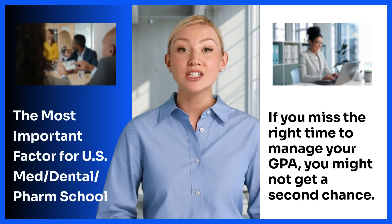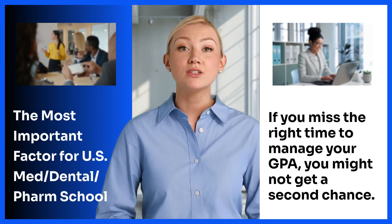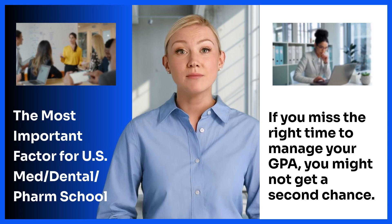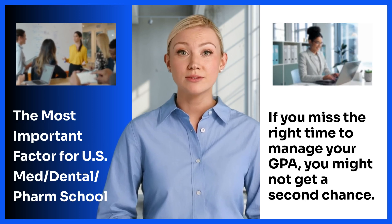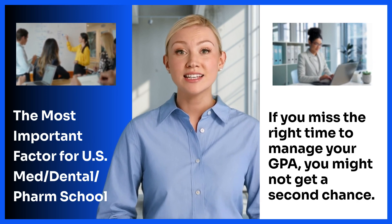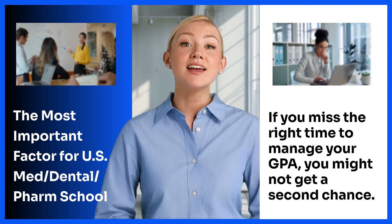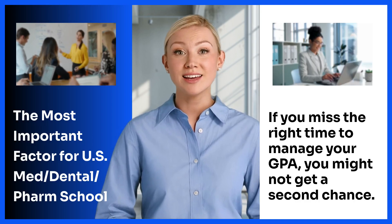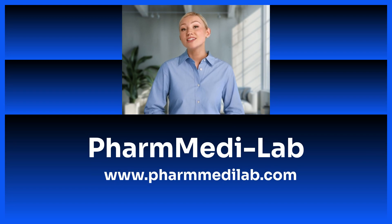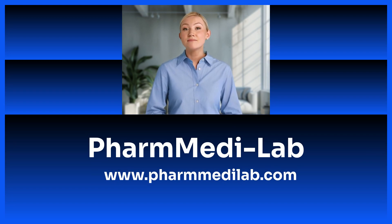For students aiming to get into U.S. medical, dental, or pharmacy schools, managing your college GPA is the most basic and most important part of your application. Timing and strategy matter — once the opportunity passes, it doesn't come back. So don't wait. Start early and get expert support before it's too late. At PharmMetaLab, we support students through every step of the journey. Feel free to reach out to us anytime — we'd be happy to provide a detailed consultation. Thank you!